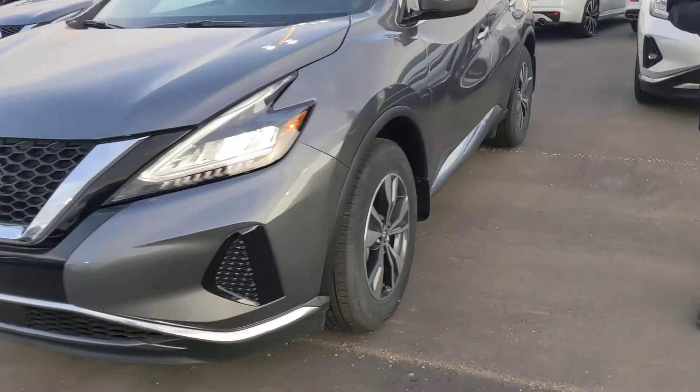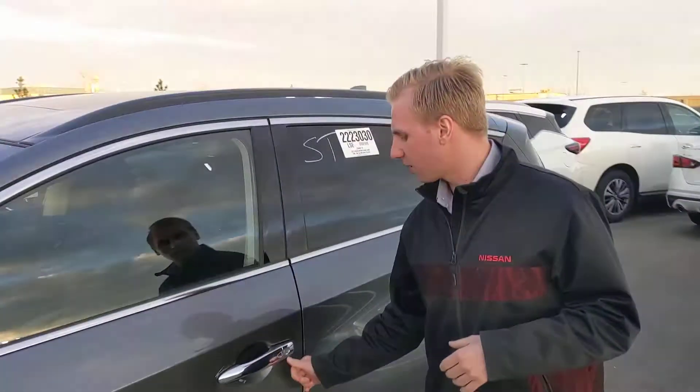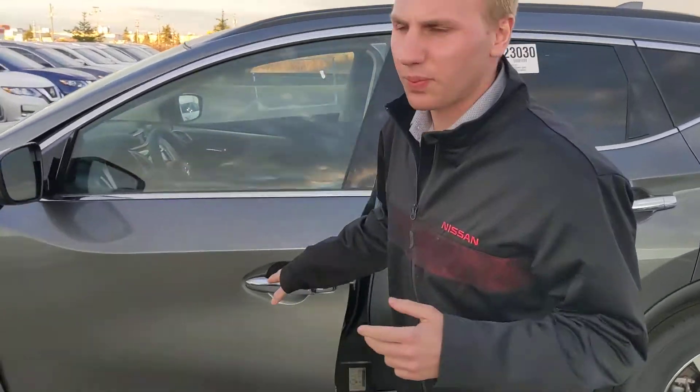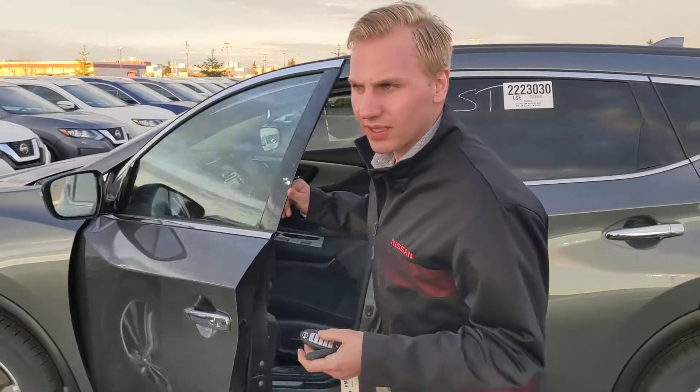Onto the side, you're going to have those 18-inch two-tone aluminum alloy wheels wrapped up in all-season rubber, which really do look sharp. And your intelligent key system on the door here — one click opens the driver's door, two clicks open all four doors of the vehicle. This vehicle also does have a remote start system on it as well.